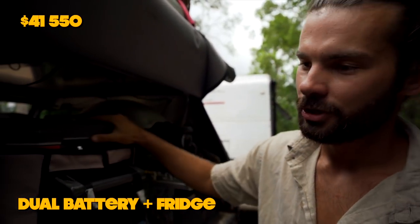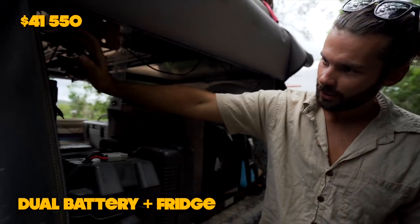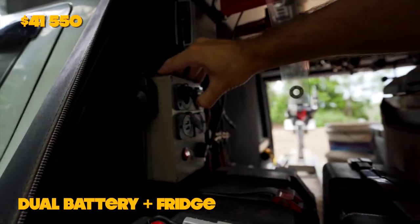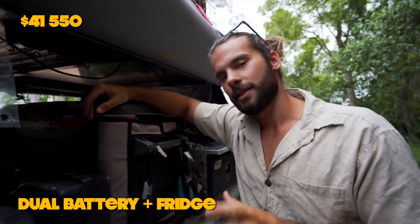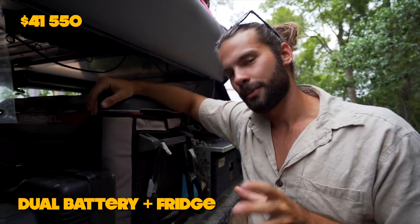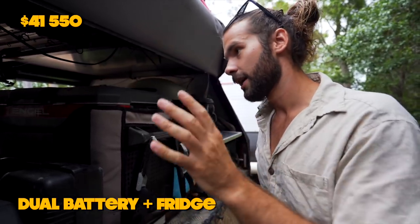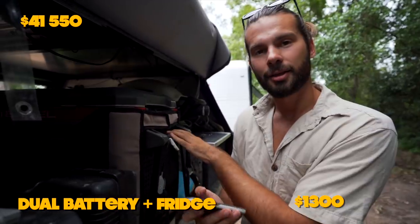Now the other side of our canopy — even more magical wonders. We've got our fridge, our battery system, and this little wiring box that has charging stuff like cig sockets, USB port, and a volt meter. I've done all the wiring myself, so I haven't had to pay for any installation. The entire amount I paid for the whole setup is $1,300.